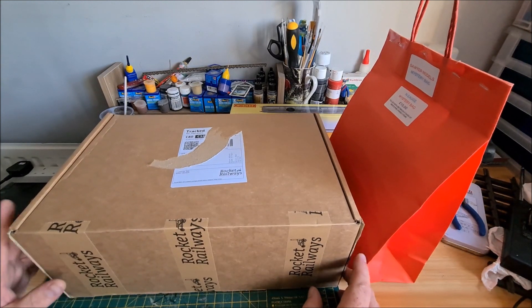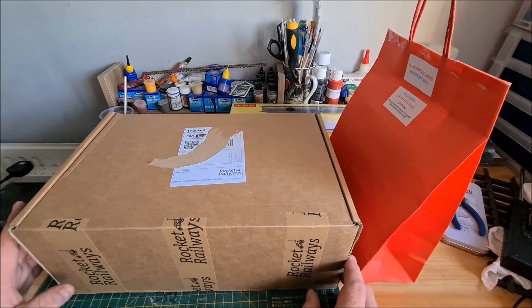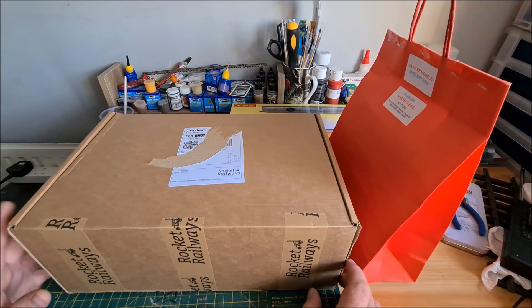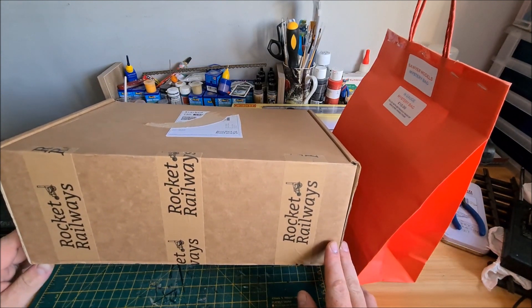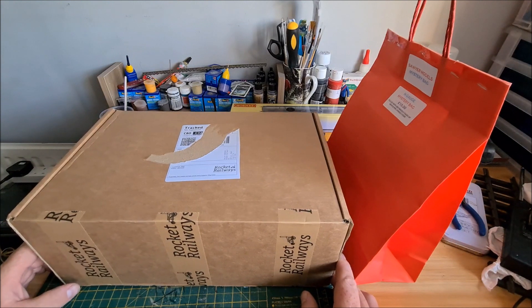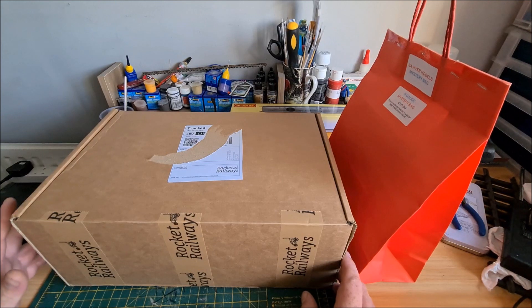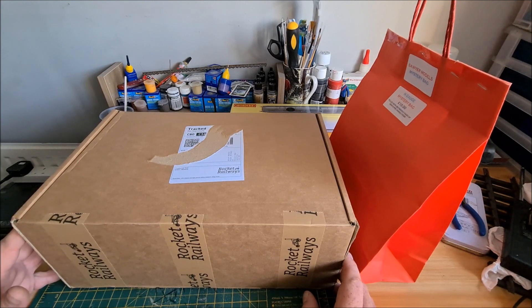I've seen a few videos on YouTube — Sam's Trains and a couple of other people have been buying these mystery boxes, so I thought I'd give it a try myself. This one is from Rocket Railways and it cost me £9, supposed to be bits and bobs put in a box. I've seen some that looked really good value and some that didn't, so we'll soon see what this one's like.